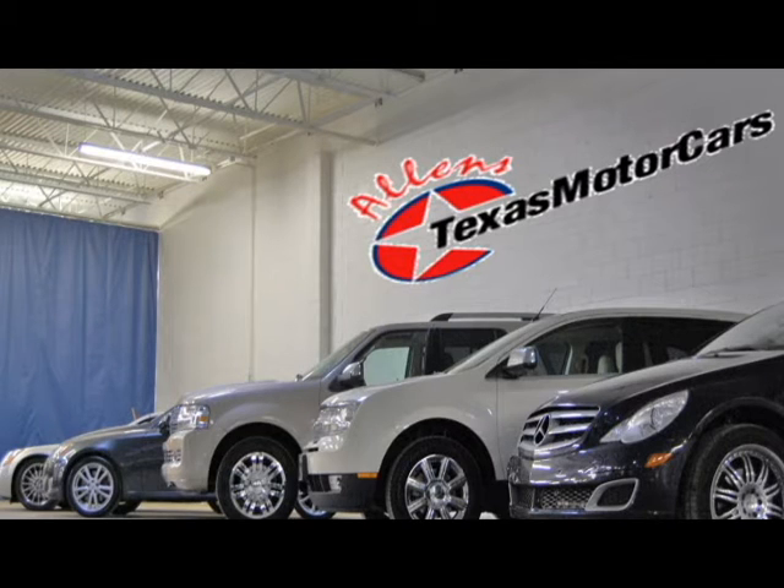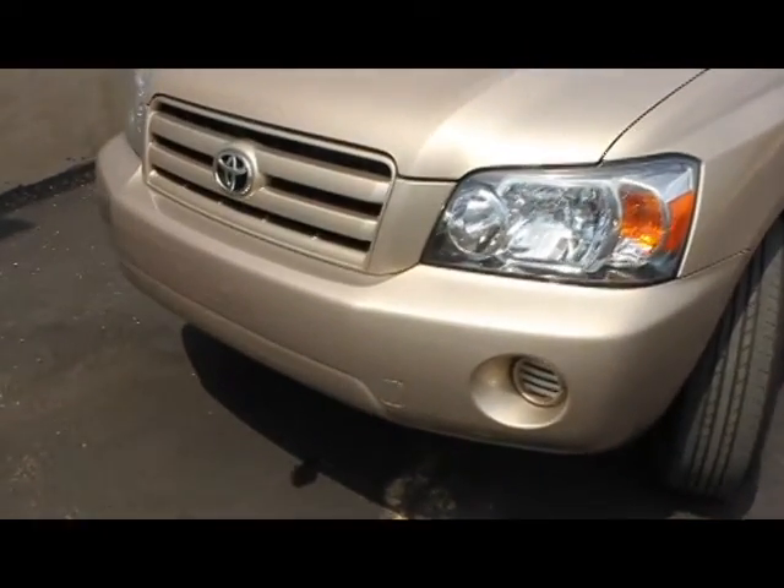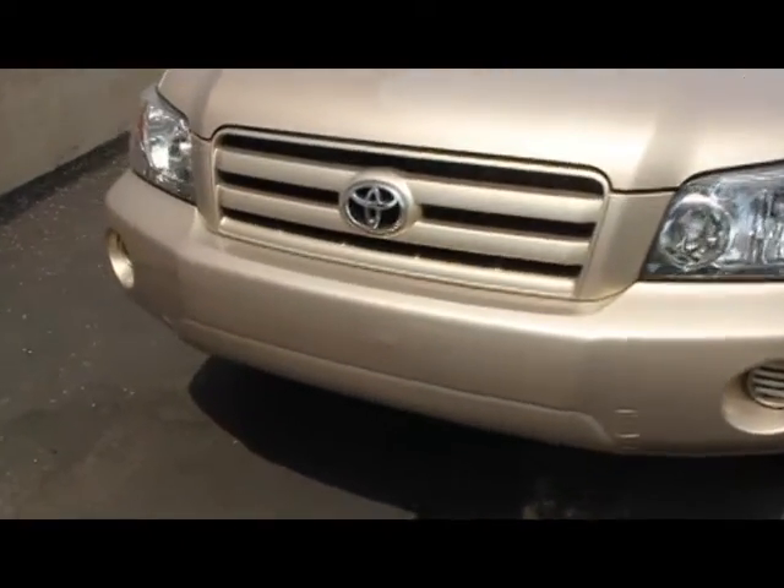Welcome to Allen's Texas Motorcars. We offer all the extra metals, paint in our inventory, and E.P. We take pride in the products we offer, and this vehicle is no exception.